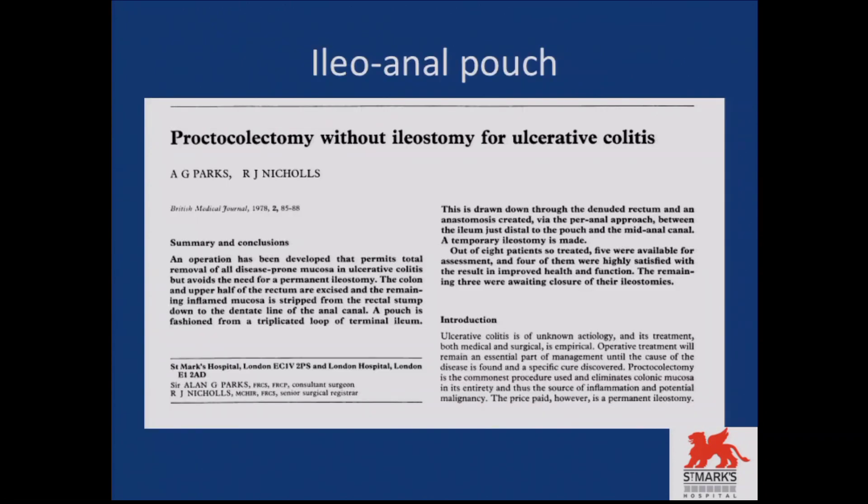Just to make my talk complete, I will start from the history of pouch surgery. In 1978, Sir Alan Parks and R.J. Nichols published an article in the British Medical Journal where they described pouch surgery for the first time.